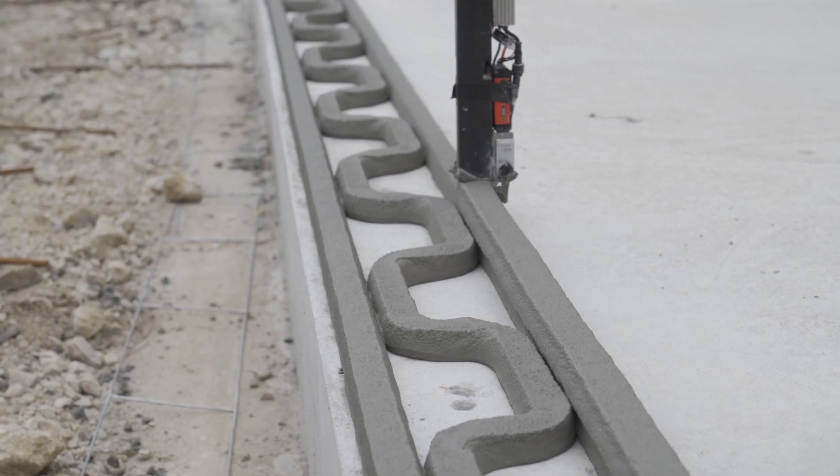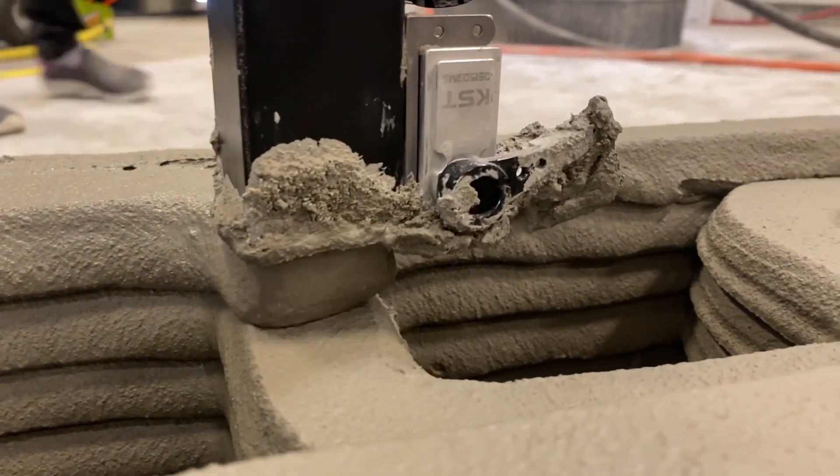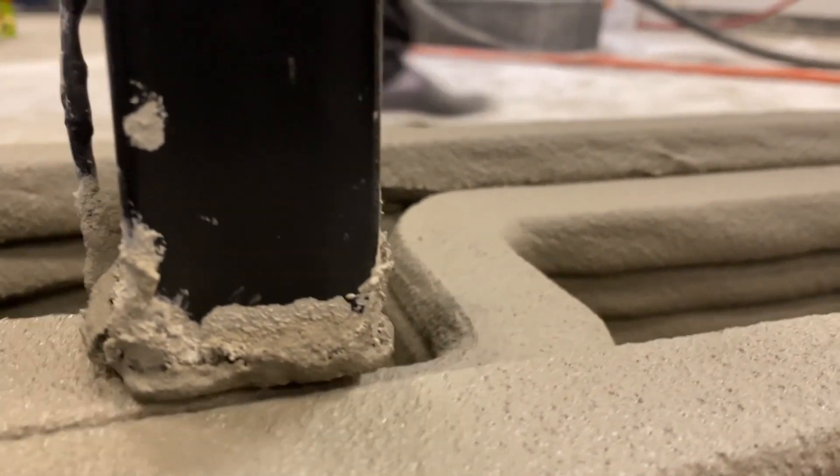Here we have a 3D printed wall section that we'll use to demonstrate how wall reinforcement and finishing will be incorporated after the 3D printing process is complete. This particular wall segment was printed using an infill pattern that is directly comparable to the concrete masonry unit.